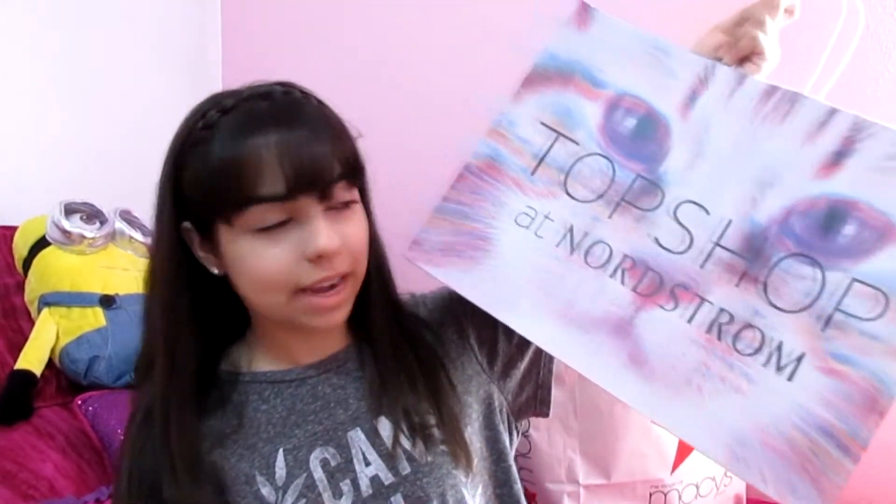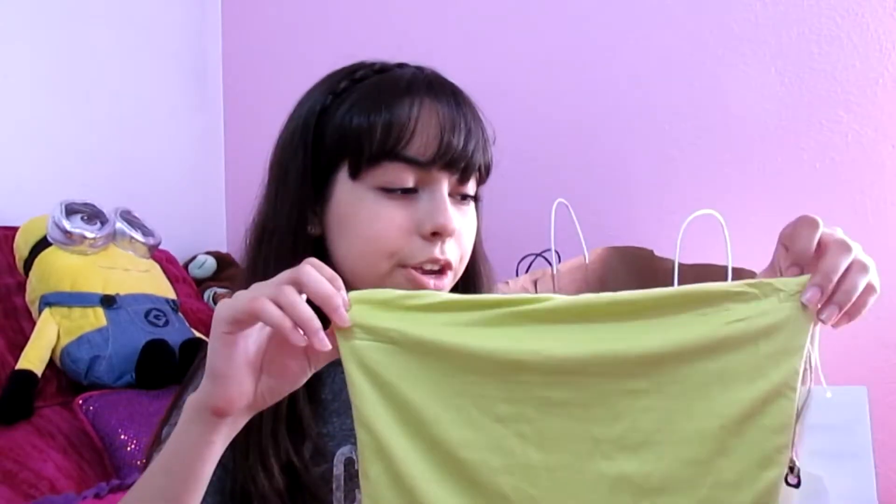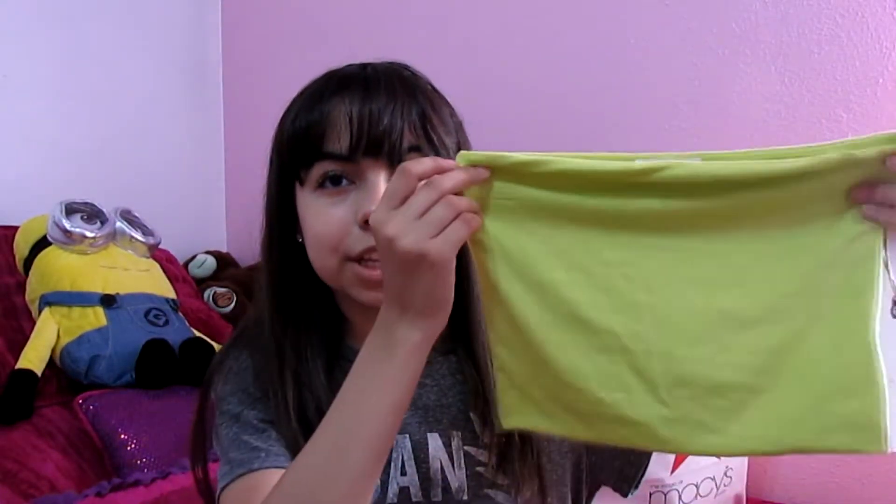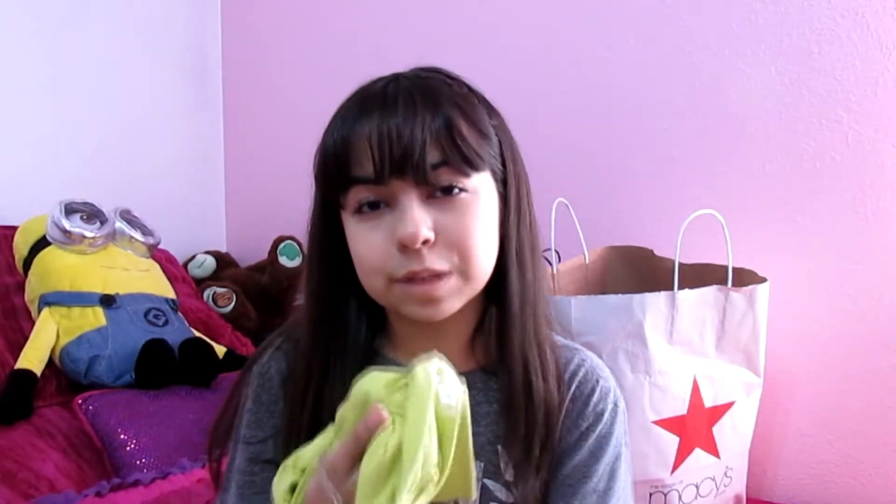Then I went to the Topshop in Nordstrom. Don't be fooled — I didn't really get many things in here. I like the bag and it's showing up really pretty on the camera. I only got this lime green bandeau. It's really comfortable and it's an extra small because I'm an extra small in almost everything. It's just really cute and comfortable — it has really comfortable material and this was about $16, so that was pretty nice.